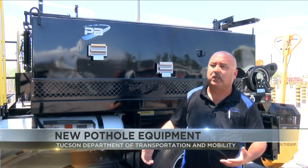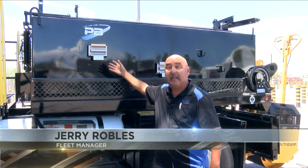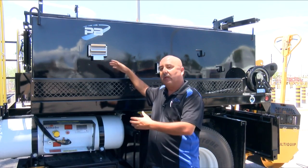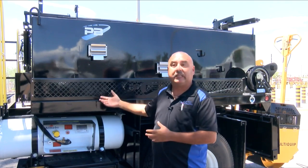Asphalt trucks back in the day — a lot of times they had to do everything by hand. You didn't have the option of heating the bed. This one does have an overnight heating option that we did purchase, so in the winters when we have asphalt left over, we have the option to plug it in so that it stays hot and we don't waste the asphalt.